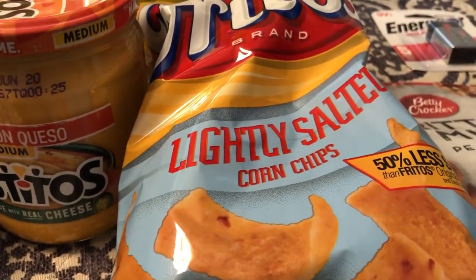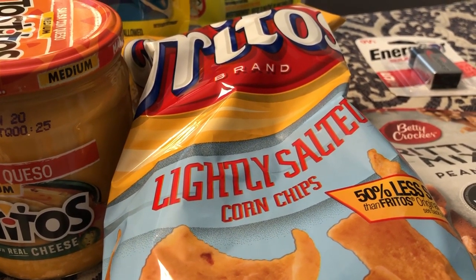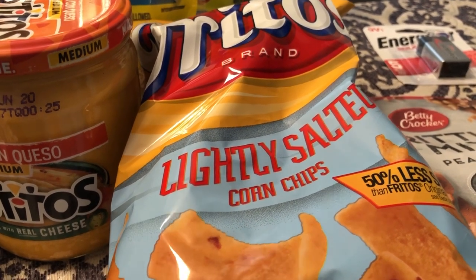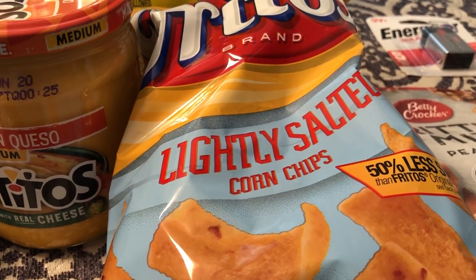These are the Fritos I was telling you about — they ended up being $1.77 because I got three of the apple juices. I prefer the lightly salted over just the regular ones.